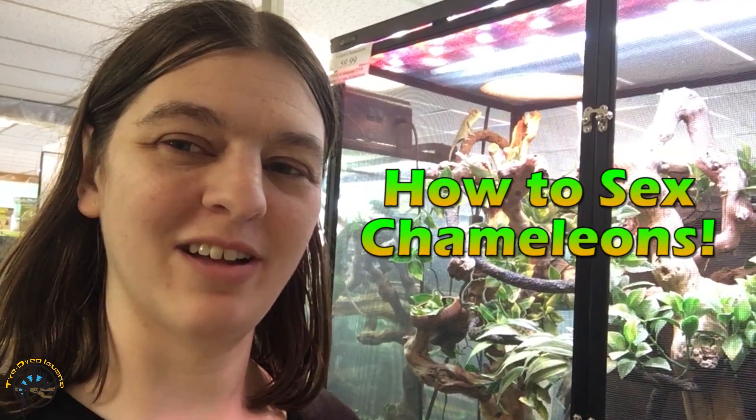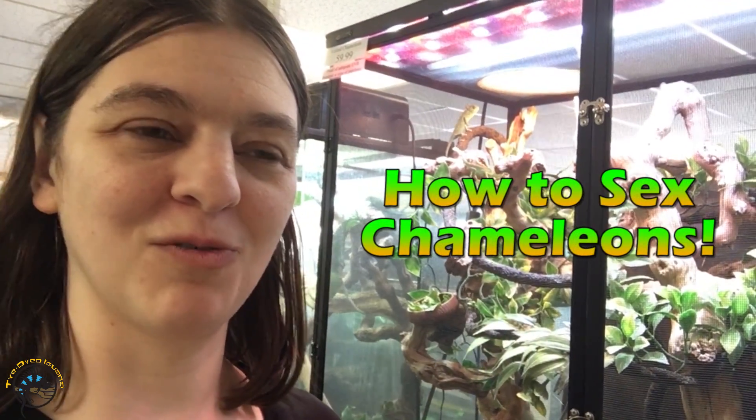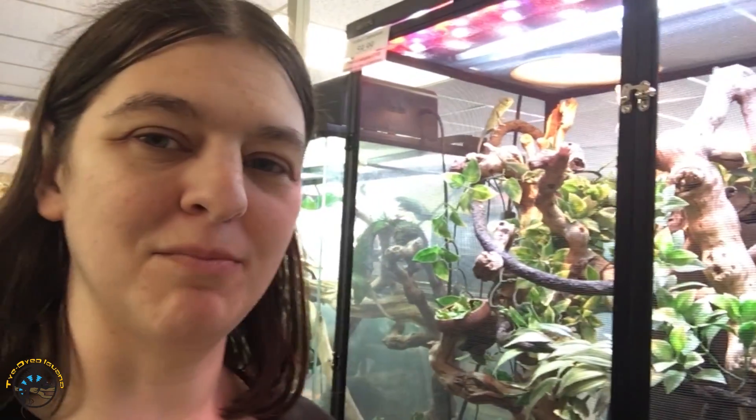Hey, this is Heather from Tie-Dye Iguana, and today we're gonna go over the differences between male and female chameleons. In this video, we're gonna show you using our veiled chameleons and our panther chameleons, and we also have a baby Jackson's chameleon to help show what the differences are. We get asked this a lot - how can I tell if my baby is a male or female - so we're just gonna try to answer that question today.